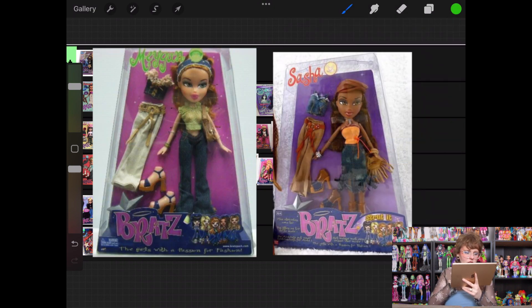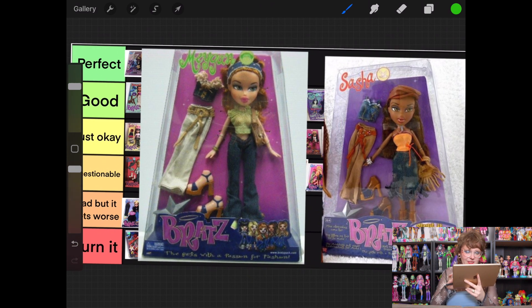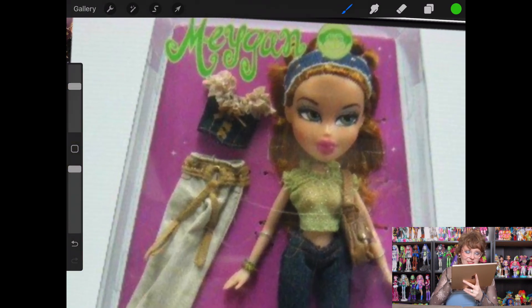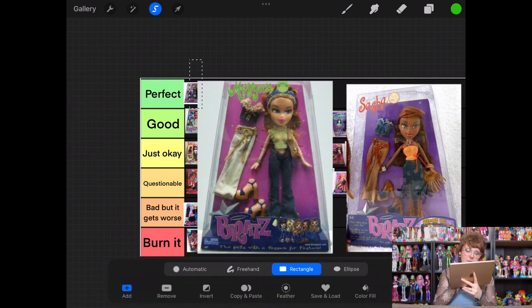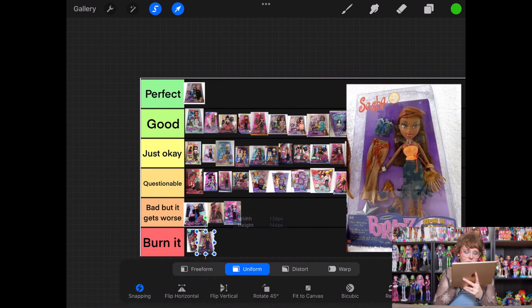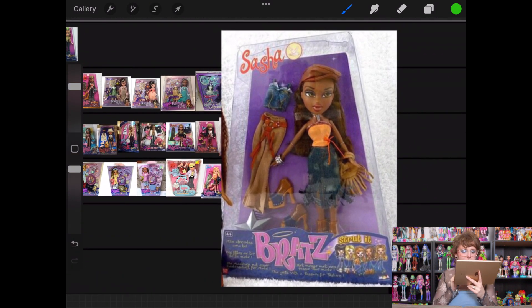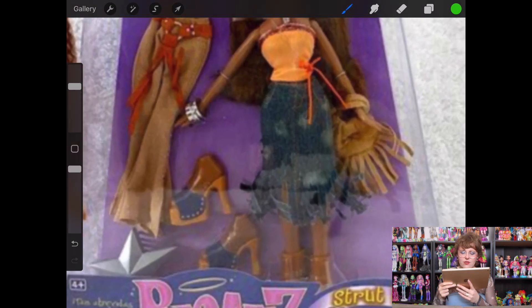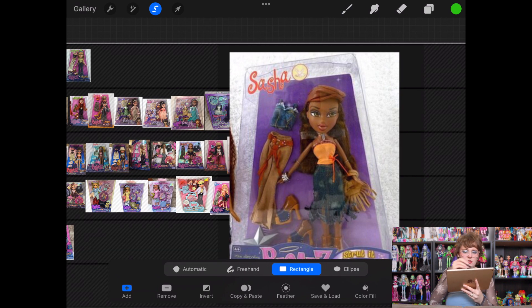Next up we have Strut It Megan and Sasha. I like Megan's first top, but I just don't like anything else, and I really don't like that second top — it's not working for me. So she is eventually going into questionable. This is definitely not as bad — I don't think I like this Strut It line a whole lot, but Sasha might be my favorite I've seen so far. I do kind of like the fringe or ripped pieces she's got going with her denim skirt. I think she gets to make it up to Just Okay.